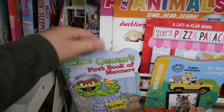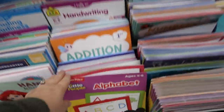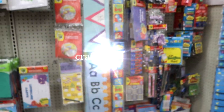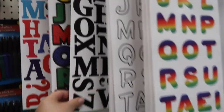This book is so cute — Oscar's First Book of Manners! They have so many more good things that would make great stocking stuffers: workbooks, different things you could put in your kids' stockings, tons of supplies. They also have these poster stickers which might be fun for learning the alphabet.